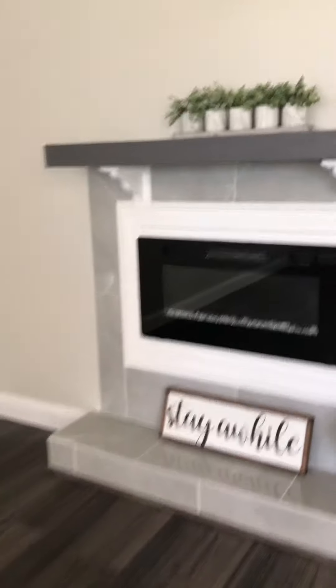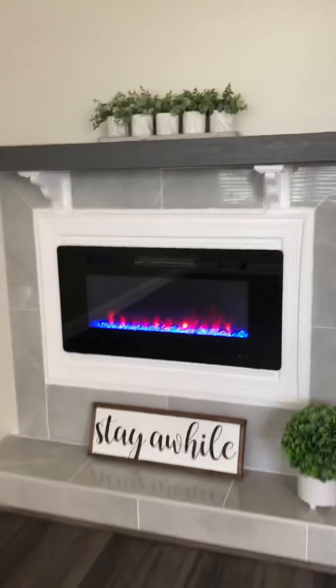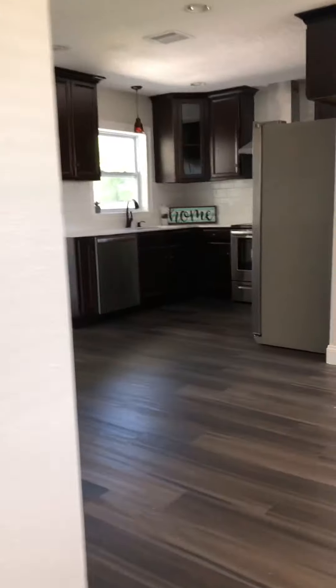Should turn the fireplace on — isn't that beautiful? There's nothing forgotten in this home. It's the perfect space for a TV up there.